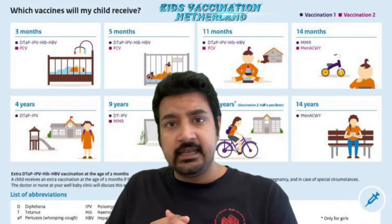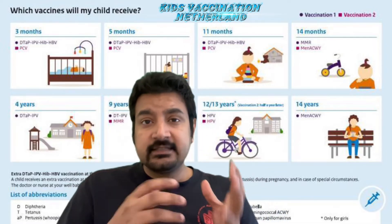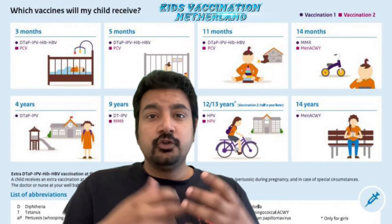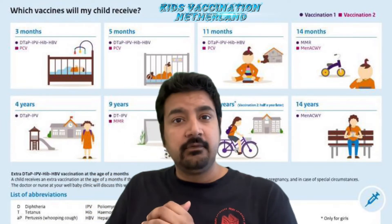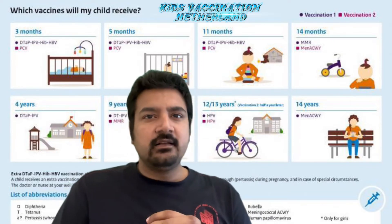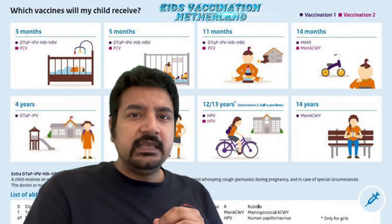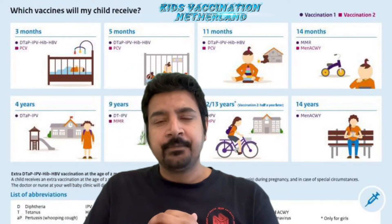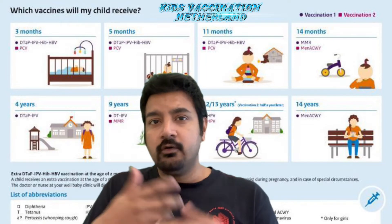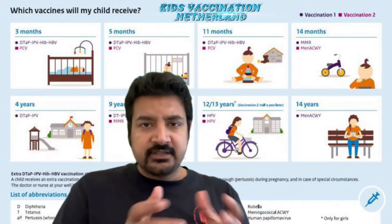How does it work and how you're going to enroll, because this is a very important thing. And you should know because this is my real-time experience — what I have been through. A little bit of hassle I had in the beginning, so I thought let's share my experience with all of you, and then it will be easy for you to understand.